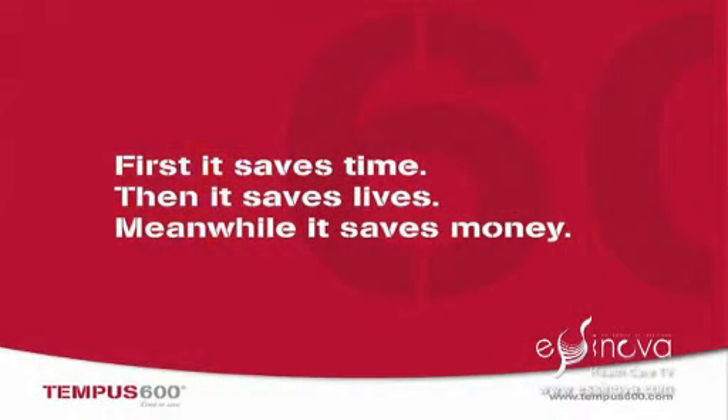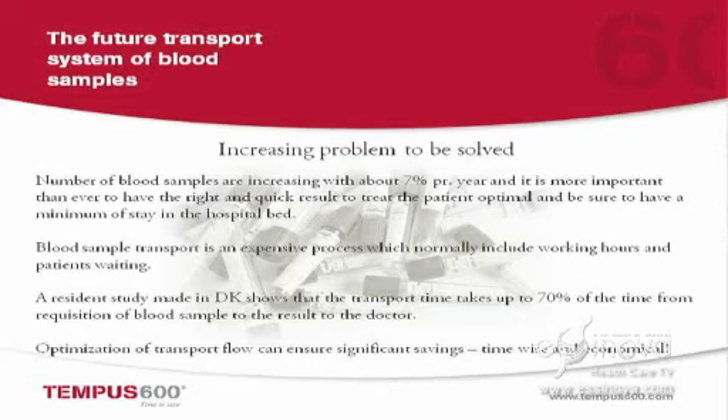Around the world we have a situation where we are taking more and more blood samples. We are taking blood samples to ensure accurate and precise treatment and to be sure that we don't make any medication errors. The increase of blood samples per year is about 7%, and in the lab we have high-efficiency analyzing machines that can make precise analysis so the doctor knows what to do. In the analyzing machine, we are talking about a maximum of 20 minutes to make an analysis of a blood sample.